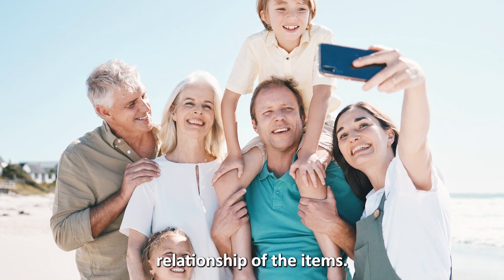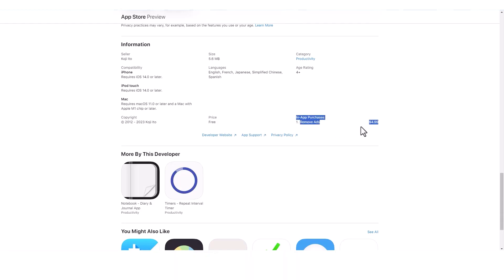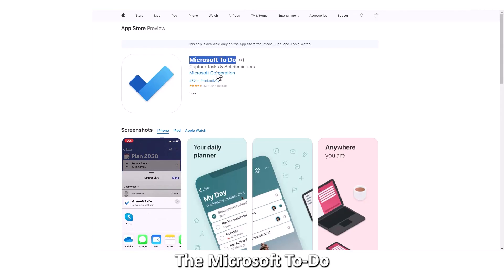For instance, you can create a hierarchical category based on the parent-child relationship of the items. This app offers in-app purchases.